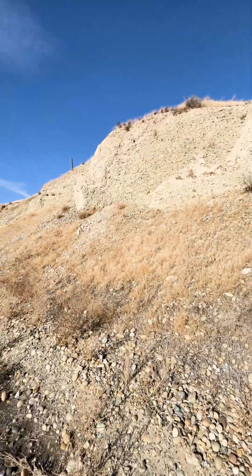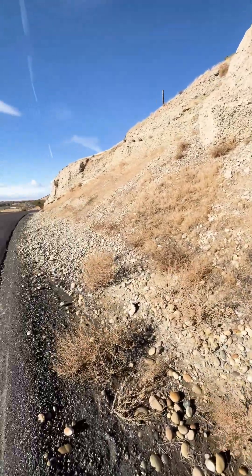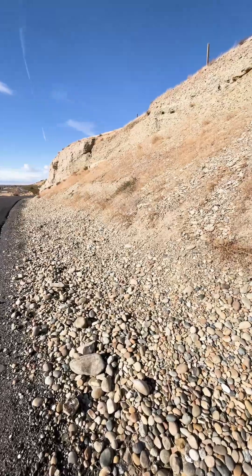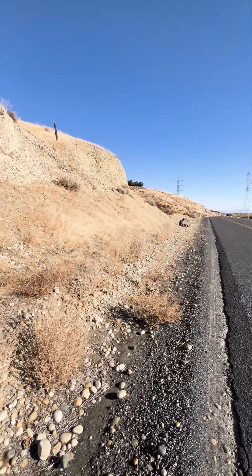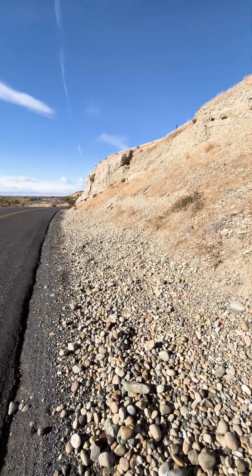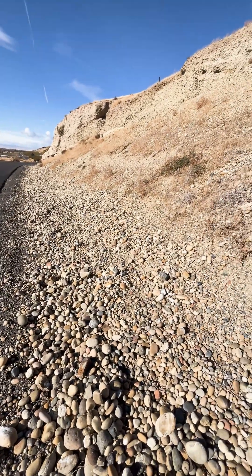I'll leave the GPS in the description below for you. I also will link the video that I saw to discover this. Nick Zentner, the geology professor at Central Washington — he's the reason I know about this place and the history behind it. But I gotta tell you, you rockhounds have got to come here. This place is awesome.